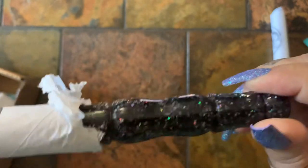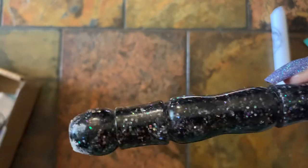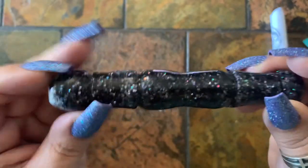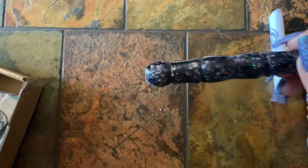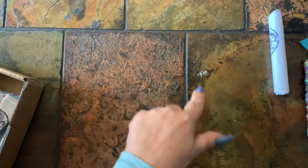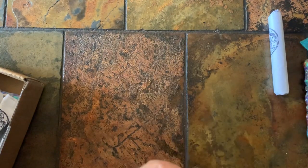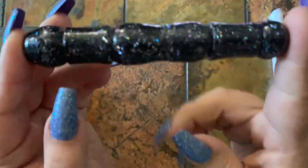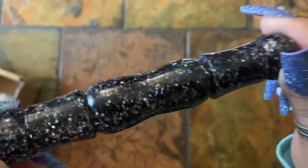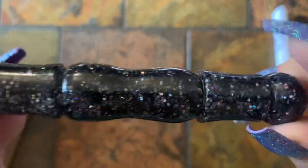Of course it's glittery. Oh look — sometimes it's going to have residue on the inside; you just tap it and knock it out. Here we go.